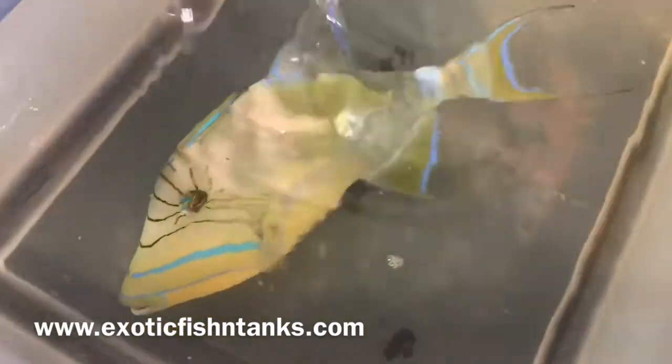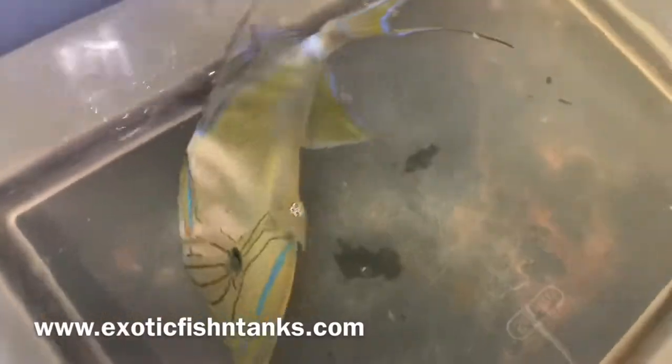She's from the Atlantic Ocean. I'll show you a better picture — 10 and a half inches, queen trigger.